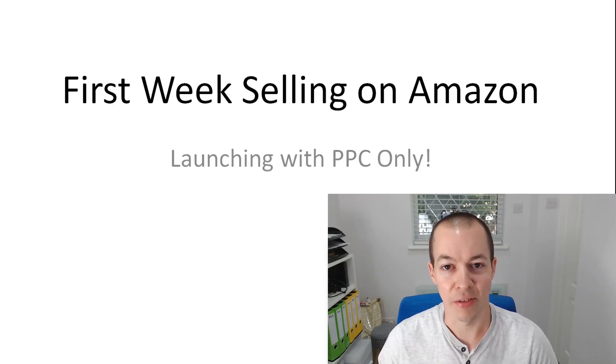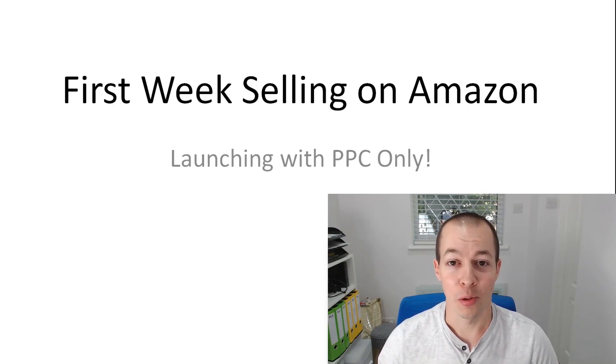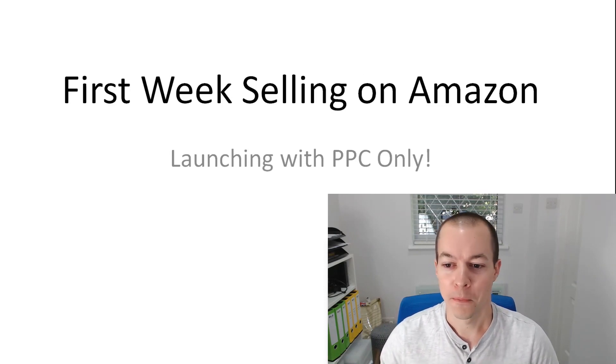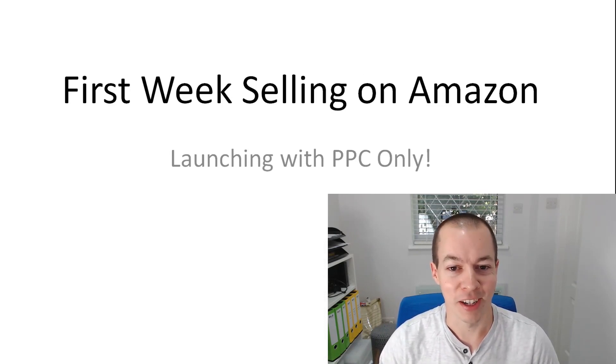Alright guys, so my first product has been live on Amazon for one week. I want to show you the launch that I did and show you the figures that I've achieved in the first week. I've got another lovely PowerPoint presentation ready to go.